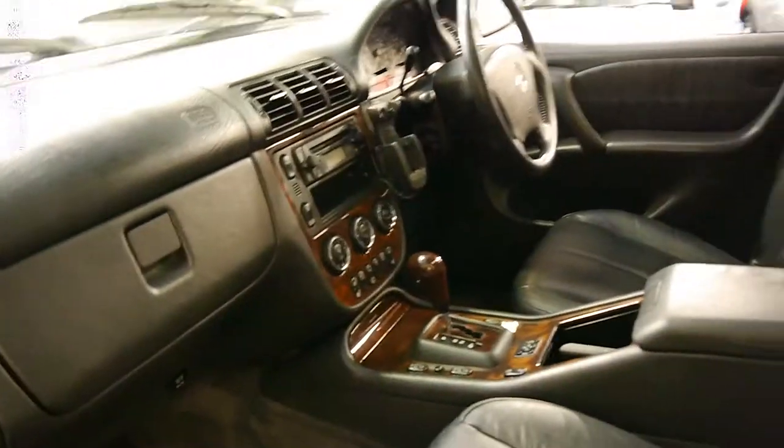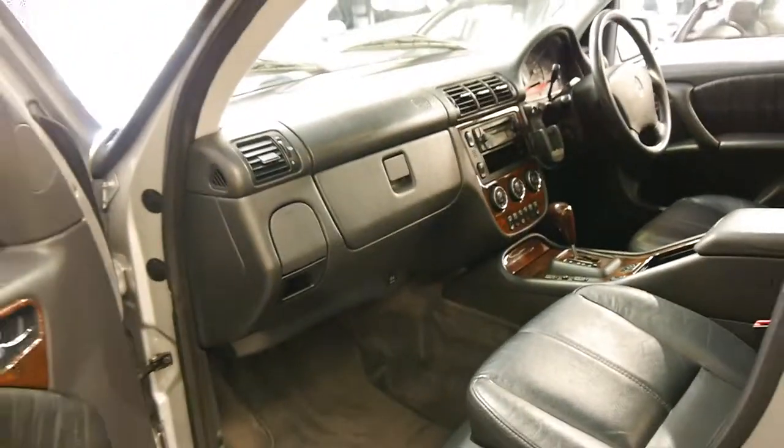This car's got low range as well. It's even got heated seats. It's got electric rear windows in the back here as well.